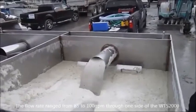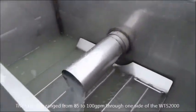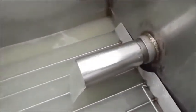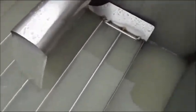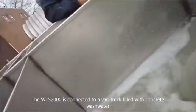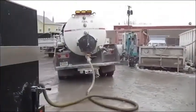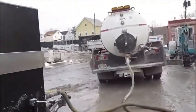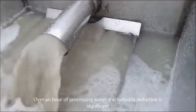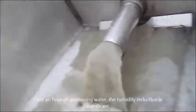Here we are — the first chamber, second chamber, third chamber. That's coming right out of the back: coming in cleaner, cleaner, cleaner.